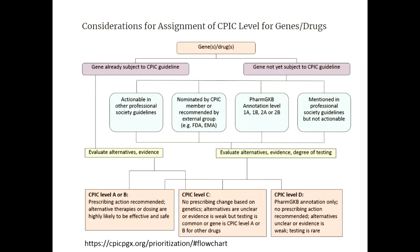This framework is available on our website and walks through the way we think about genes and drugs. If there's FDA labeling on the drug or a PharmGKB clinical annotation level around 2B or higher, we've gone through a list of gene-drug pairs and preliminarily assigned a CPIC level.